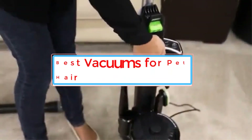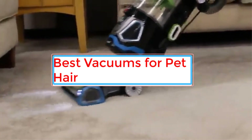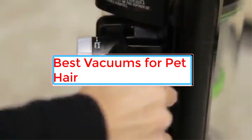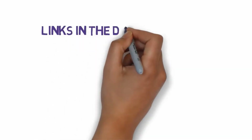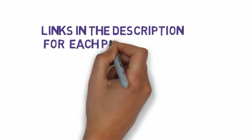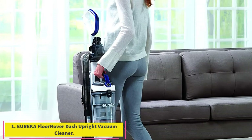Are you looking for the best vacuums for pet hair? In this video we will look at some of the best vacuums for pet hair on the market. Before we get started, we have included links in the description, so make sure you check those out to see which one is in your budget range.